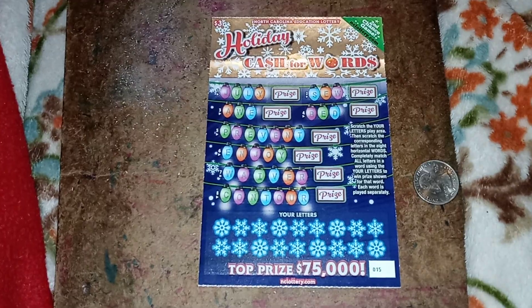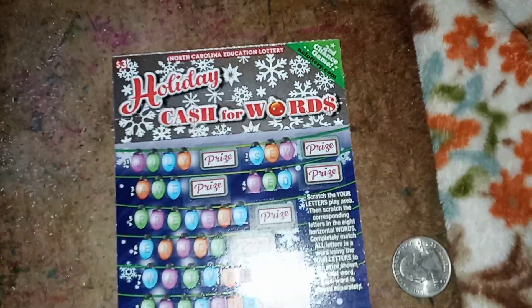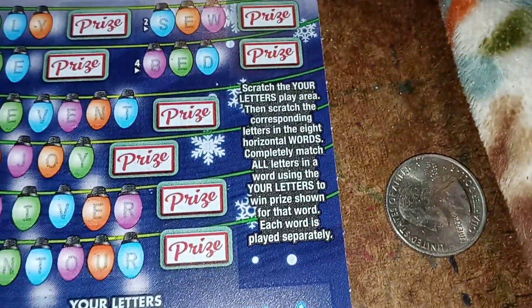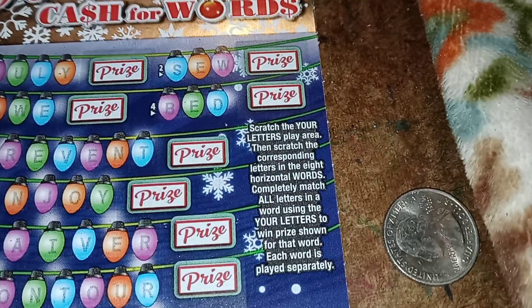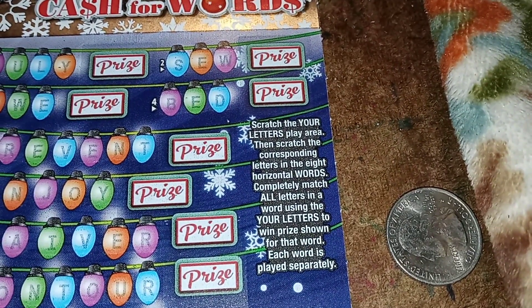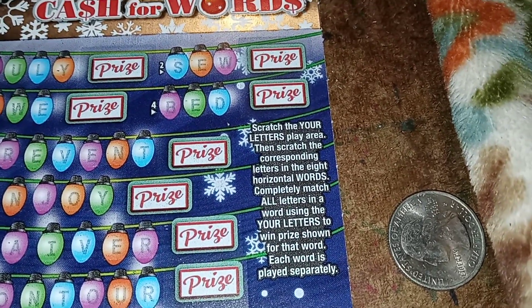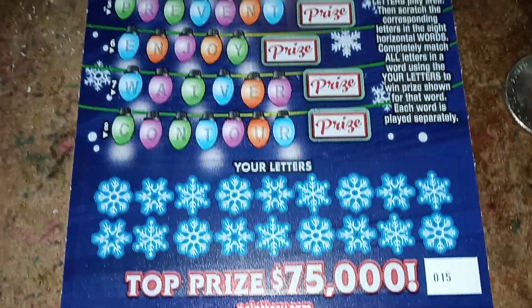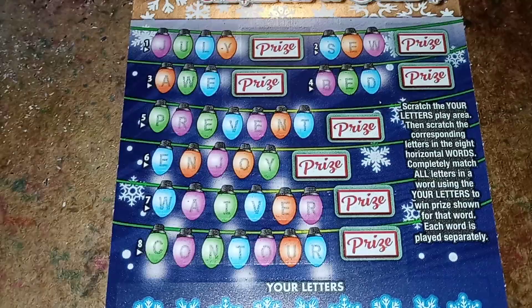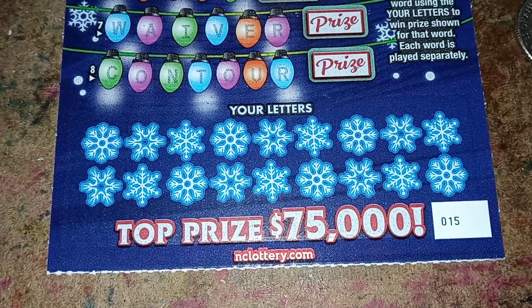This is the $3 Holiday Cash for Words ticket, North Carolina Education Lottery of course, and it is a part of the Second Chance Game. You scratch the Your Letters play area, then scratch the corresponding letters in the eight horizontal words. Completely match all letters in a word using the Your Letters, and win the prize shown for that word. Each word is played separately. This is where Your Letters are at, and these are all the words they have. Hopefully I can completely scratch off at least one of these words. I have ticket number 15.